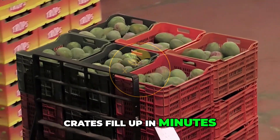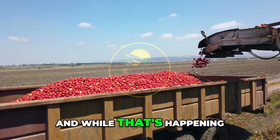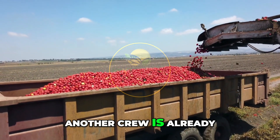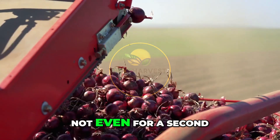Crates fill up in minutes. Forklifts arrive to swap full bins with empty ones. While that's happening, another crew is already preparing the next row. Harvest doesn't pause — not even for a second.